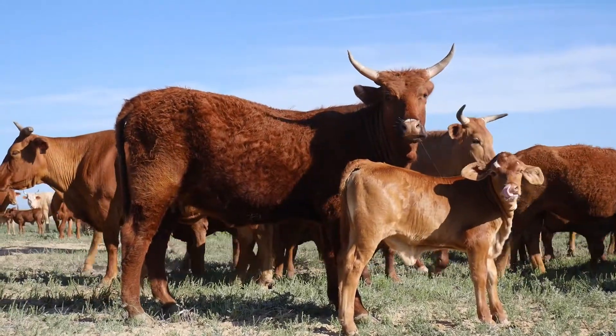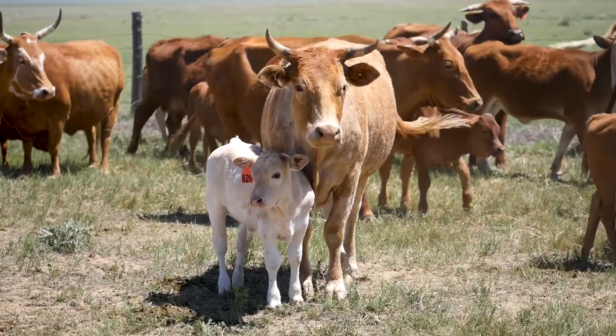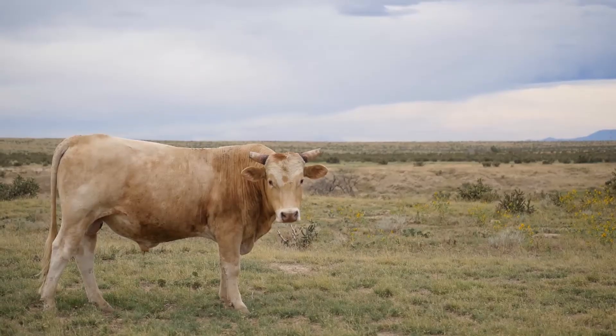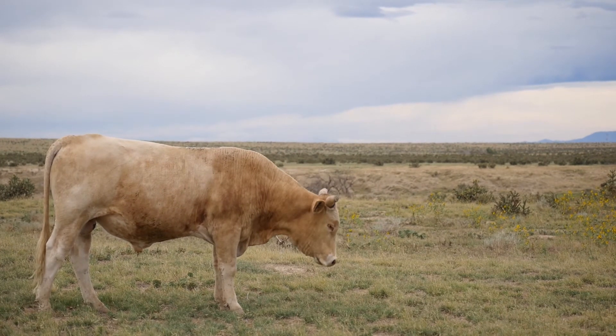Our program is based on survival of the fittest. The ones that raise a good calf every year and the ones that breed back are the cattle that make it. Genetics that are put back into the herd are from those cattle that rise to the top.